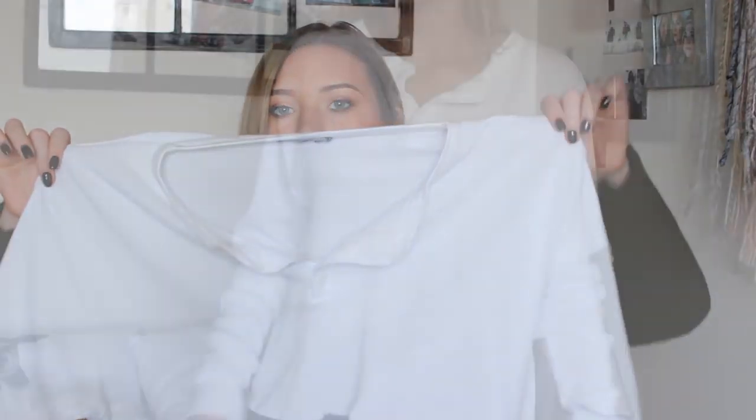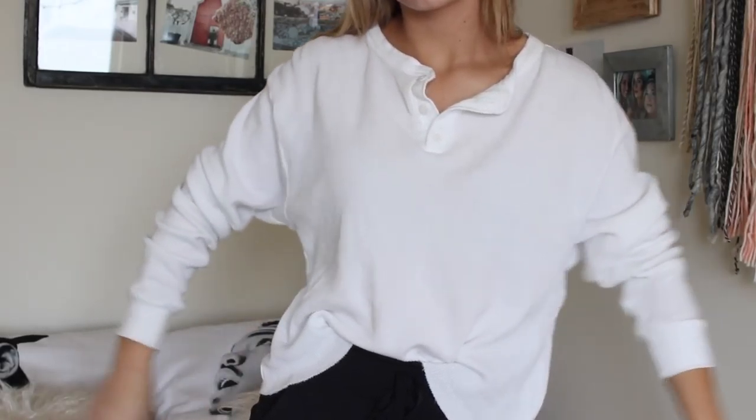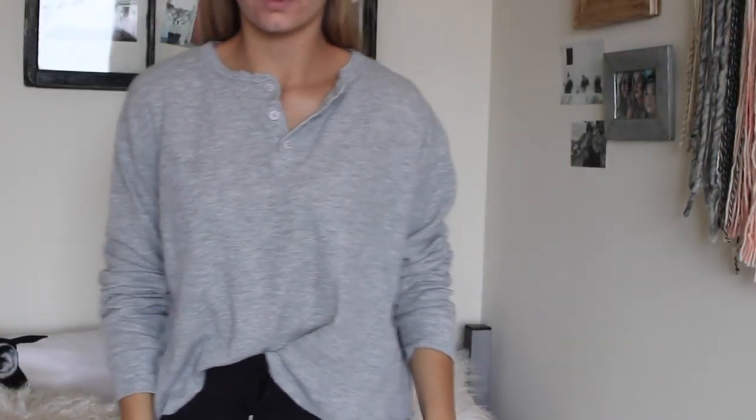I went to Nordstrom and I got two things from Brandy Melville — two of these henley shirts. They're just big, boxy, comfy shirts that are so amazing for lounging around or going to class. They have those little buttons, and I like the ones from Brandy especially because they have kind of a boyfriend fit — like you stole a guy's shirt and are wearing it.